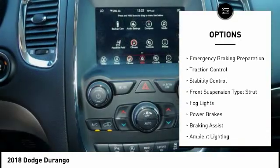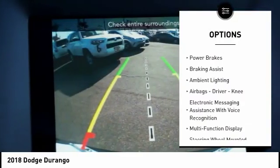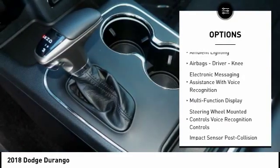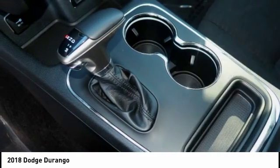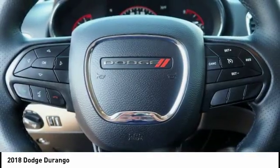Power windows with safety reverse, emergency braking preparation, traction control, stability control, front suspension type: strut, fog lights, power brakes, braking assist, ambient lighting, airbags — driver and knee.